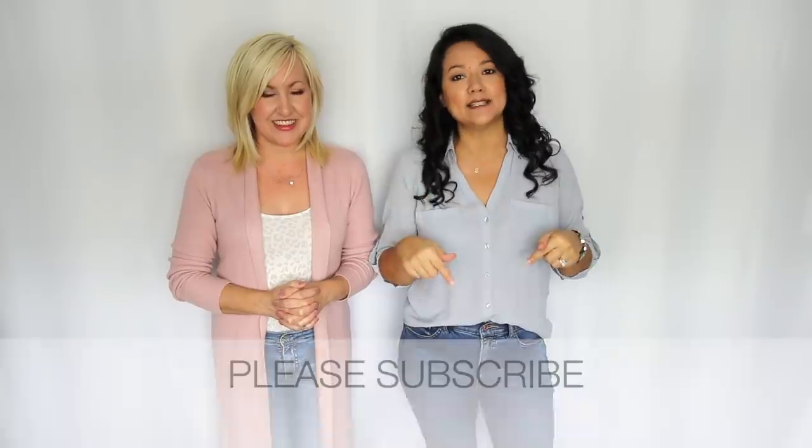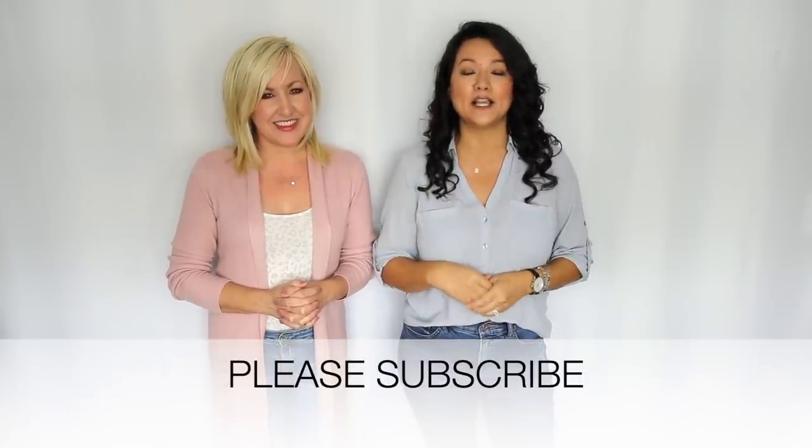Hi guys, welcome! Thank you so much for joining us. If you're new here, I'm Christina and this is my best friend Kelly. We create content for women who are over 40 that love fashion but don't want to spend a fortune looking good. If that's something you're interested in, definitely consider subscribing — we come out with videos two times a week on Sundays and Thursdays.